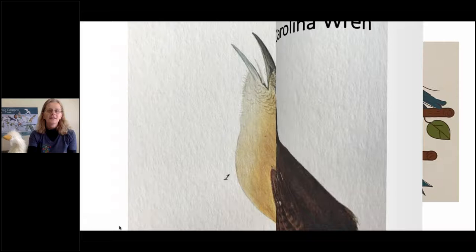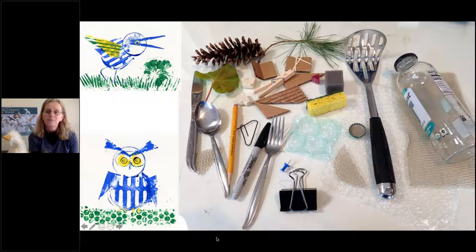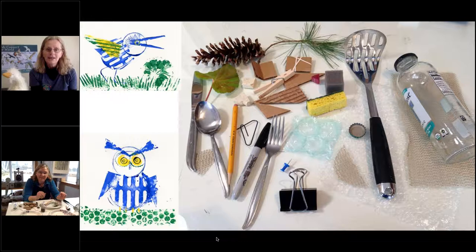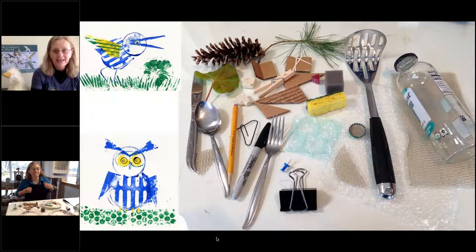John James Audubon painted birds, and that is the end of the story. Now we have an activity for all of you. These are two pieces of art that Sherry created to help you create bird art. We hope you have items out in front of you that you might need if you're going to paint — a paper plate if using paint, paper for your art, something to cover your clothes, and colored pencils. If you don't have paint you could trace with a pencil, crayon, or colored pencils — whatever you might have.